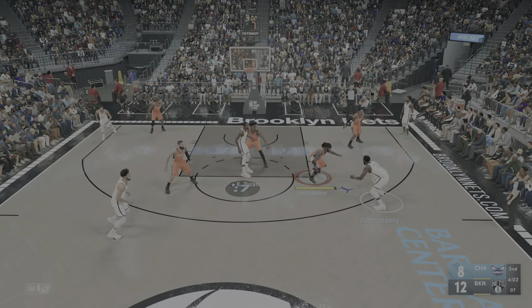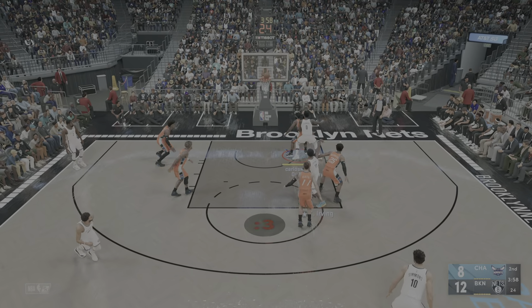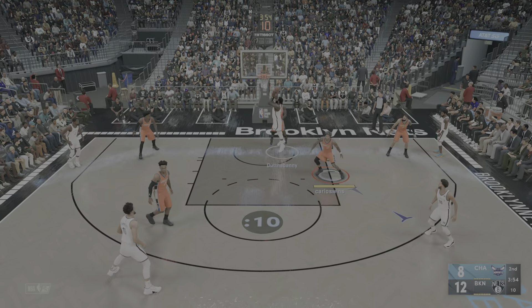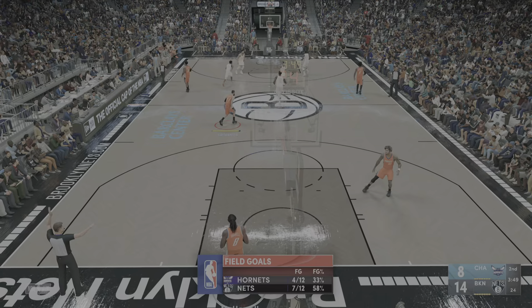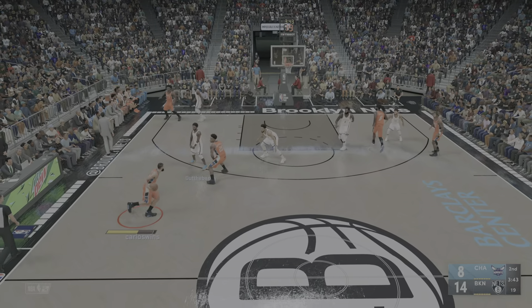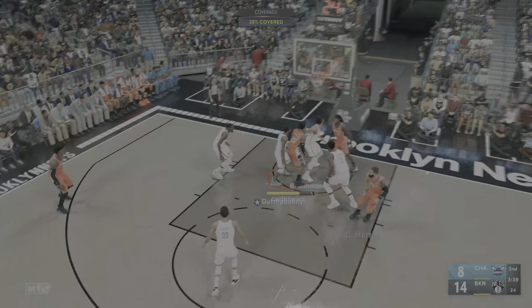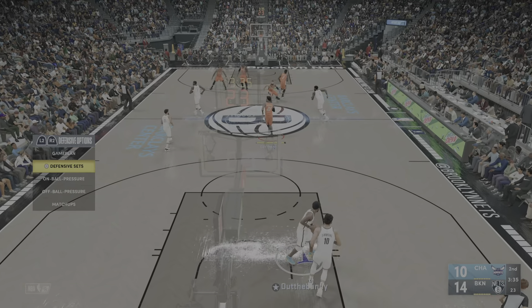Here's Durant to the right side, five on the clock — here's Irving. He can't sink that one; he's two for four in the contest. Drummond — and Drummond with the jam. You've got to put a body on Andre Drummond. This guy's so good off the offensive glass. Washington drops in the layup for two, assisted by Washington — he's got his first points of the game.